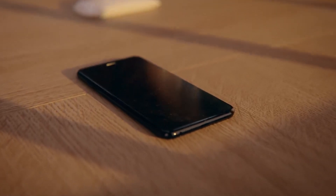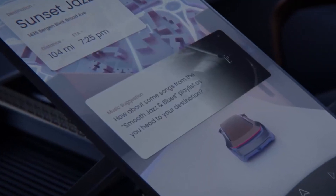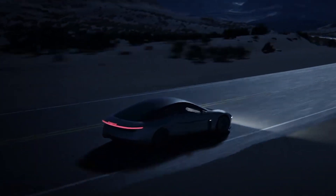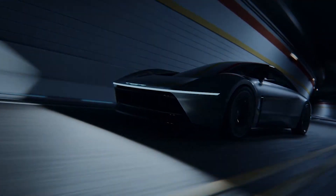This ID links to your key fob or mobile phone and tailors the climate, navigation, entertainment, and control settings as soon as you get in. With a tech start of production at the end of 2024, the first version of Stellasmart Cockpit arrives in vehicles in 2025.